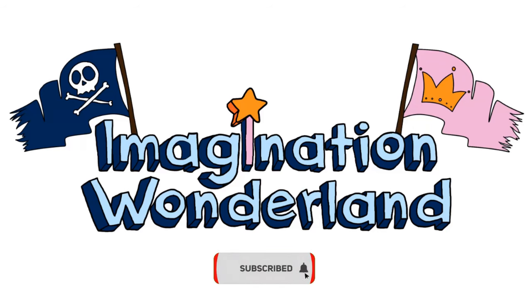Please subscribe for more videos. Subscribe for free educational videos.